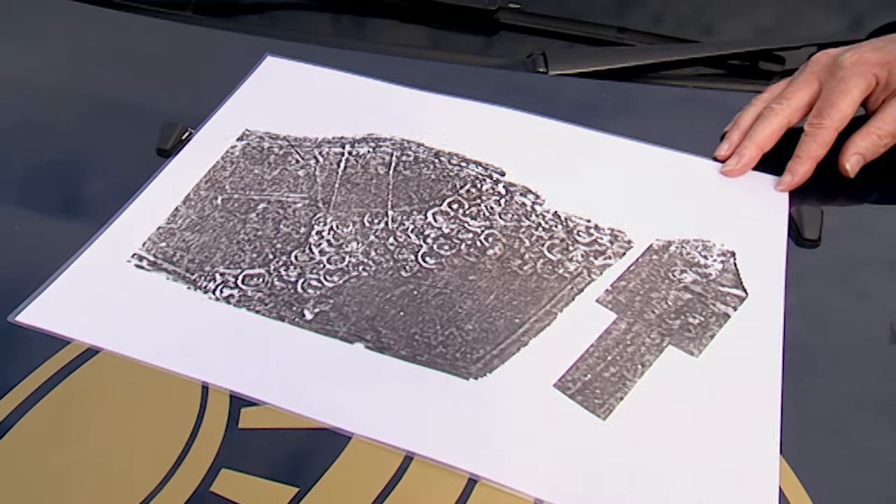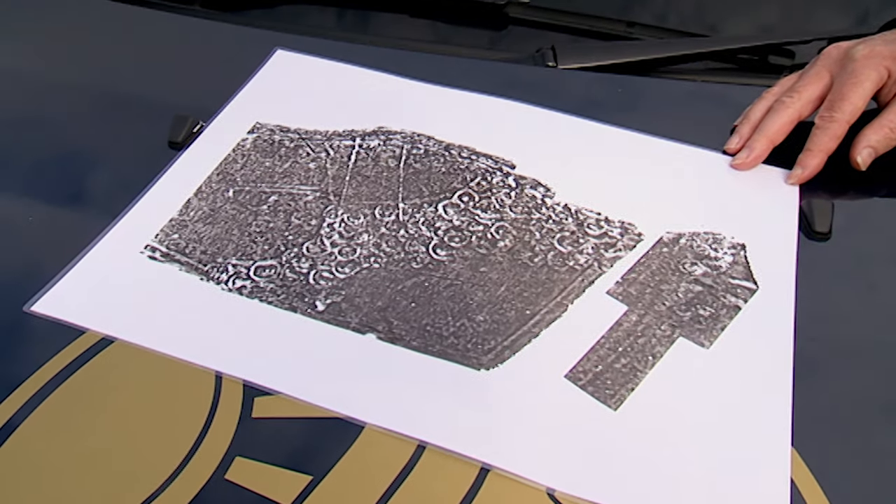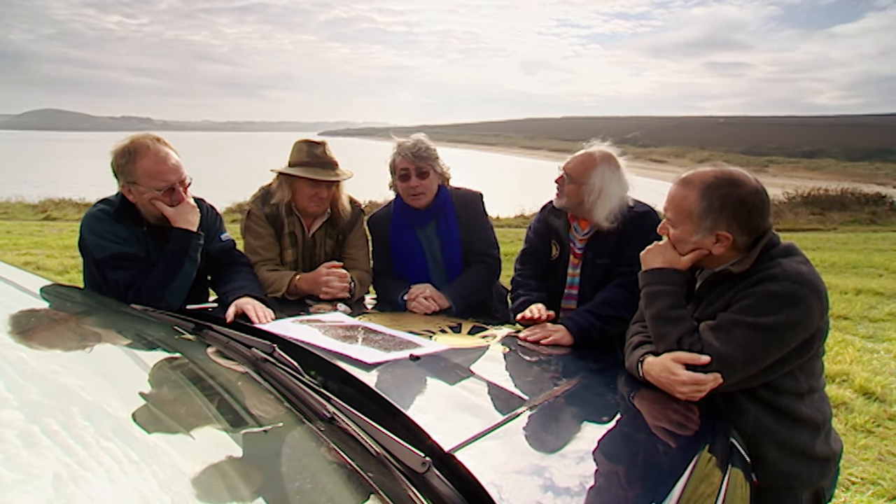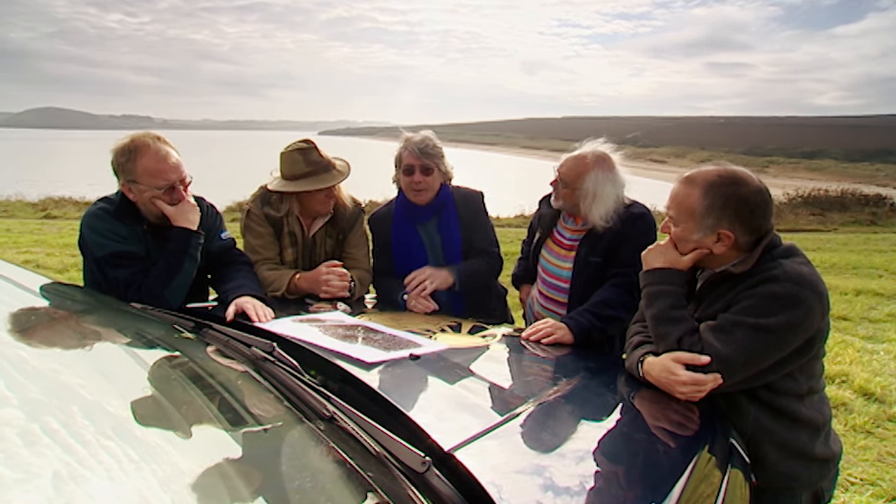Spectacular geophysics — just amazing, Tony. We first became aware of this site as a result of metal detecting activity and the range of Bronze Age and Roman material. A few years later I did a flight over the area looking for crop marks and one of the sites that we recorded was this field. We found a lot of circular features — ring ditches at the top of the field.